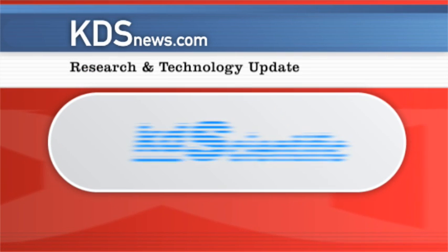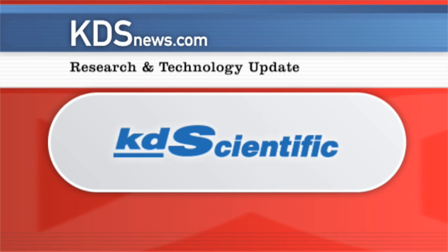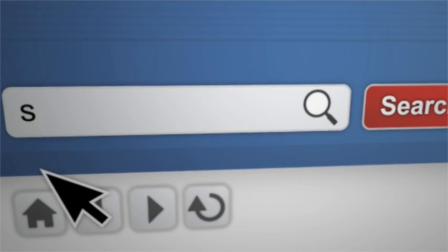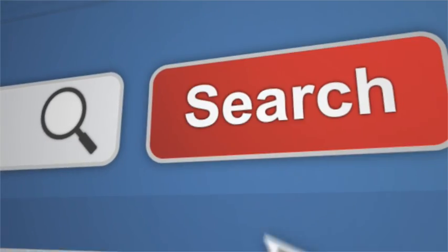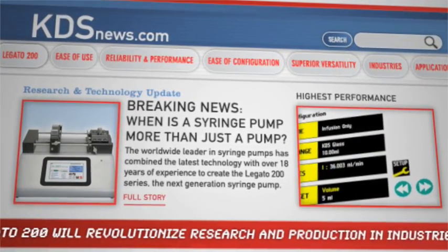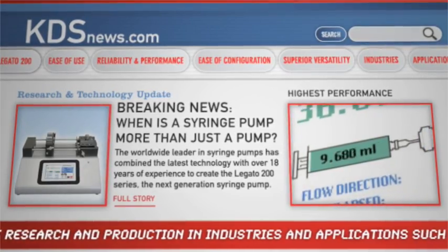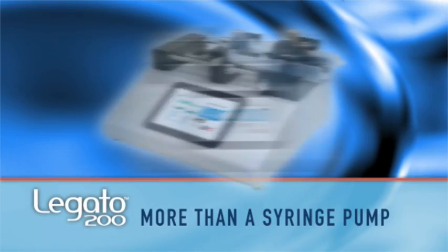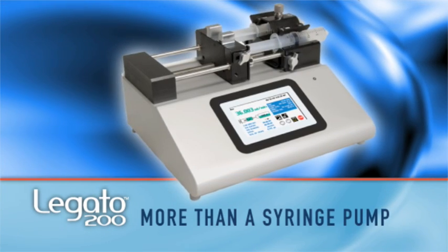This KDSNews.com research and technology update is brought to you by KDScientific. A breaking story on KDSNews.com: the world's leading researchers and scientists ask, when is a syringe pump more than just a pump? The answer is when the worldwide leader in syringe pump technology creates the Legato 200, the next generation syringe pump making news around the globe by delivering so much more than a conventional pump.